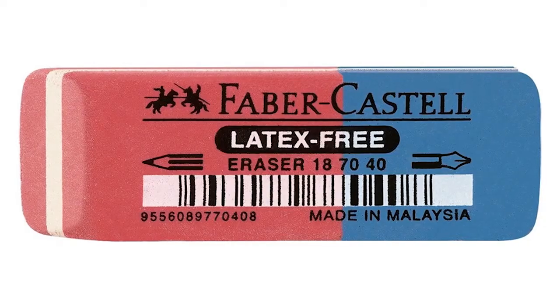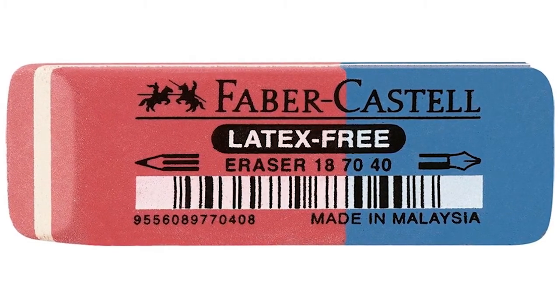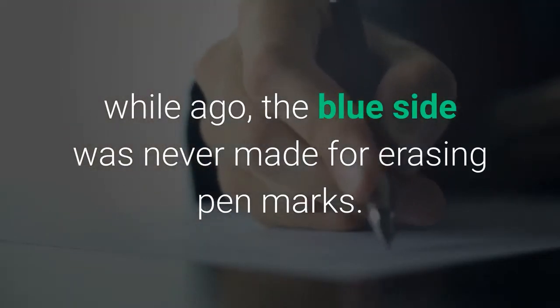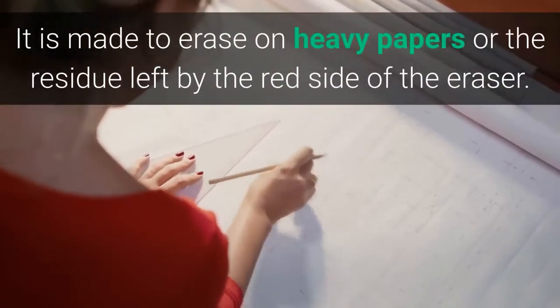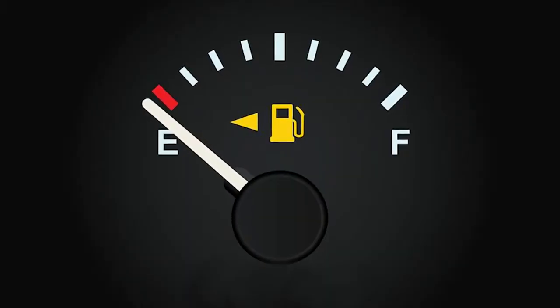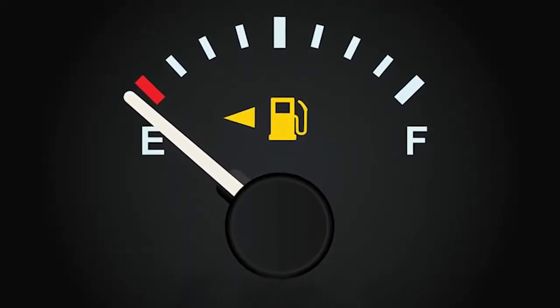The blue side of the eraser: the dual-colored eraser which came out a while ago — the blue side was never made for erasing pen marks. It is made to erase on heavy papers or the residue left by the red side of the eraser.